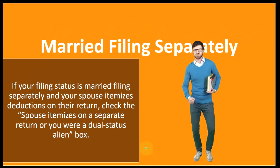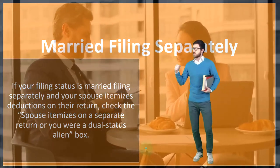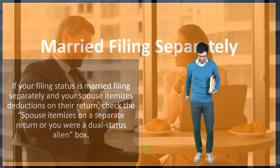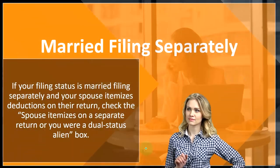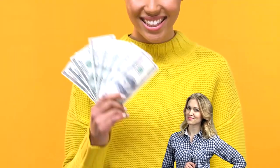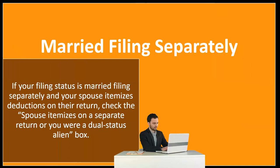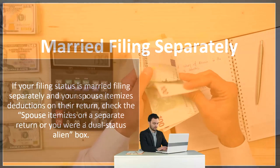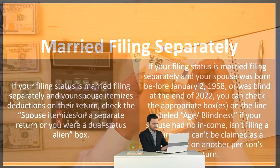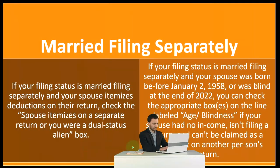But if one spouse would itemize — because their itemized deductions are greater than the standard deduction — then the IRS is going to be wary of a situation where people try to split filing separately just for tax benefits, having one person take the greater itemized deduction and the other still getting the standard deduction. So you have to let the IRS know that if one spouse took the itemized deduction, that may limit the other spouse from taking the standard deduction when filing two separate returns instead of one married filing joint return.